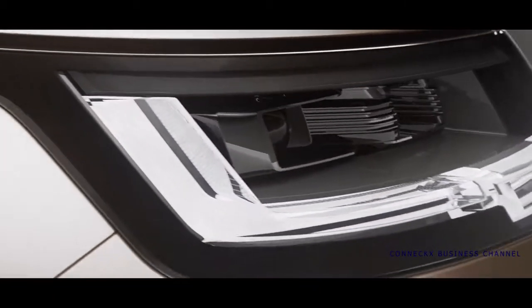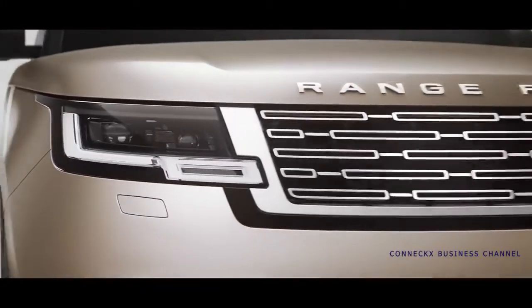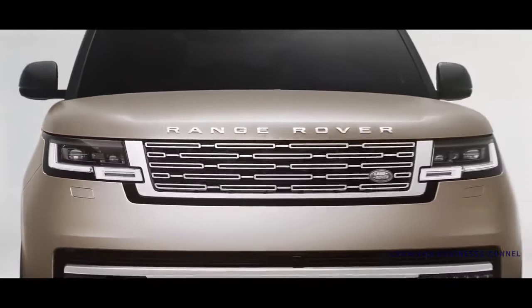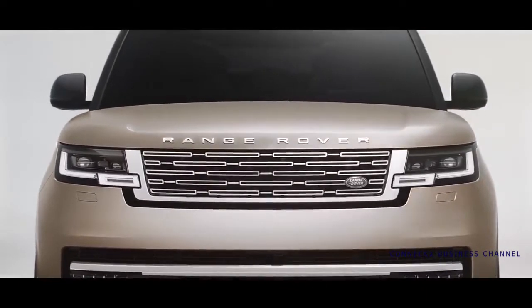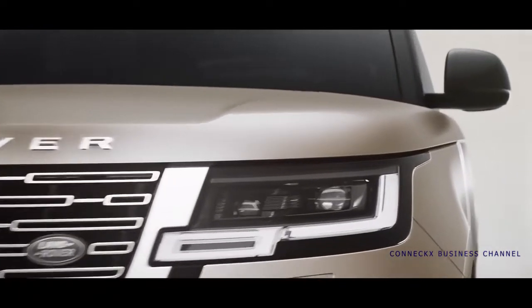Digital LED headlights with signature light graphic are truly distinctive, as is the formal front end. Flush elements and tight tolerances are delivered through design-enabling technologies that give a honed-from-solid appearance. They include flush glazing, a hidden waste rail finisher and seamless laser-welded roof joints.